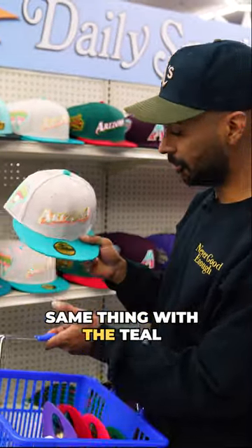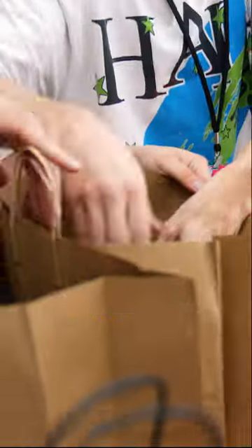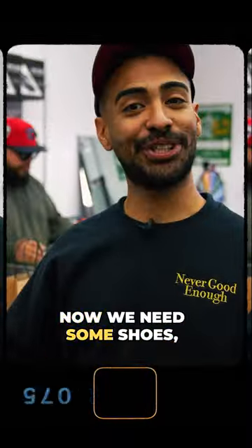Same thing with the teal — show with this one. So we just dropped about $786. Now we need some shoes, let's get to work.